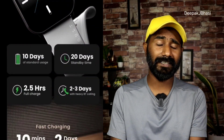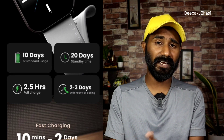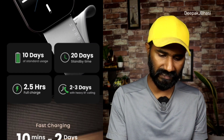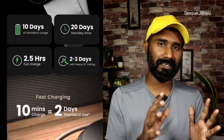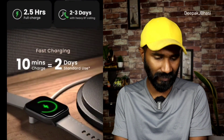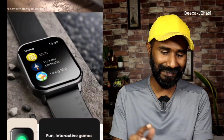The battery life is 10 days with regular use and up to 20 days in extended mode. It charges in 2.5 hours. With fast charging technology, just 10 minutes of charging gives you 2 days of use.